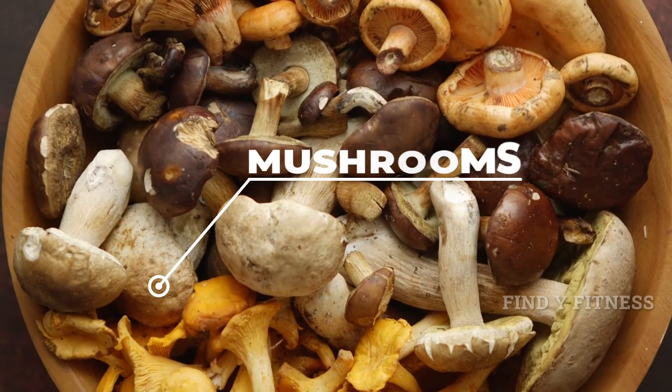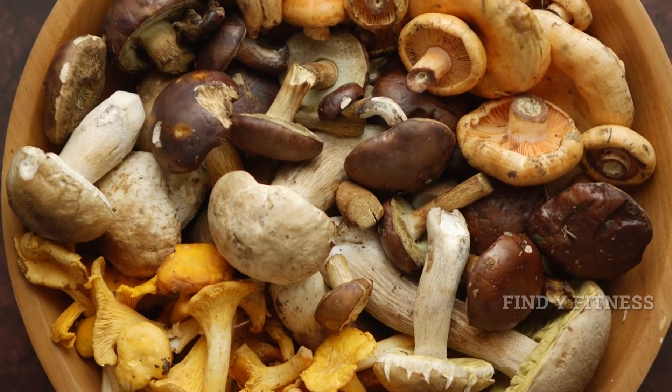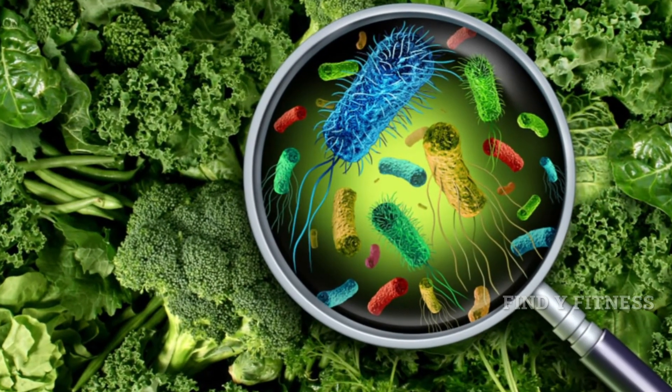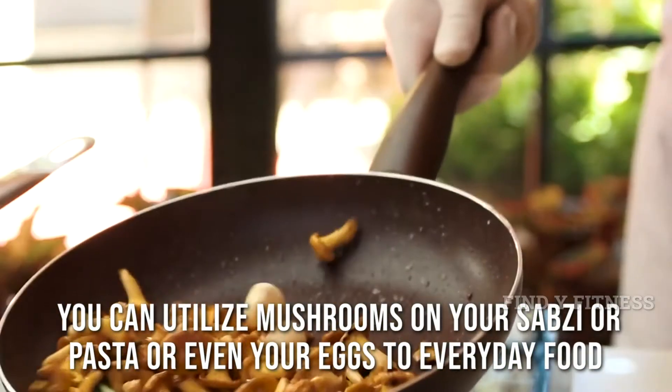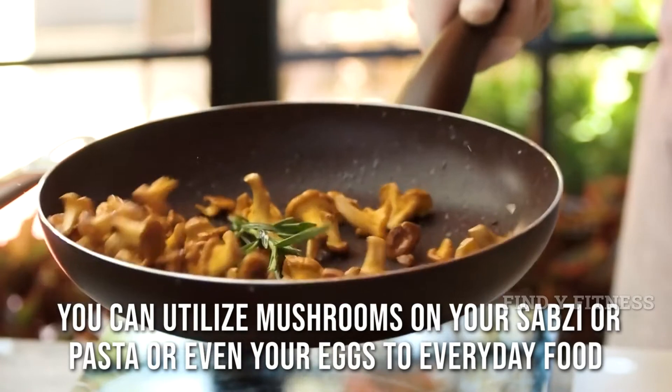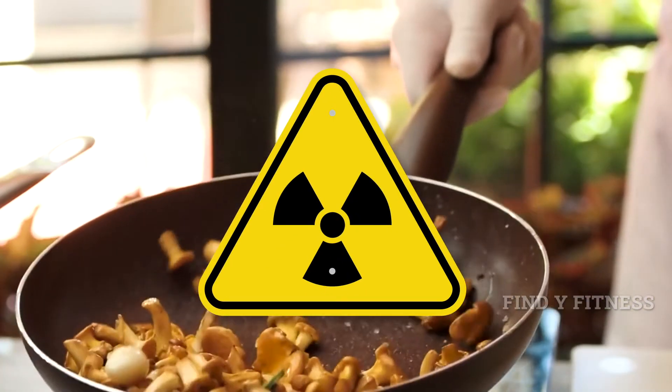6. Mushrooms. Mushrooms are known to increase the production and activity of white blood cells. This is particularly great when it comes to battling against infections. You can use mushrooms in your sabzi, pasta, or even with your eggs to add everyday food variety that will expand your resistance against infections.